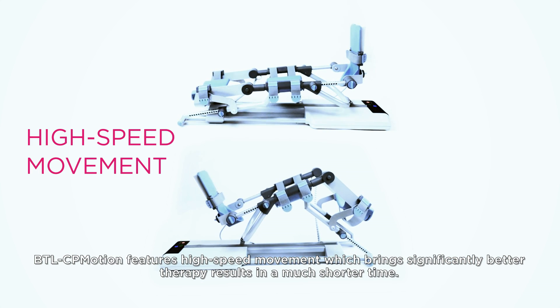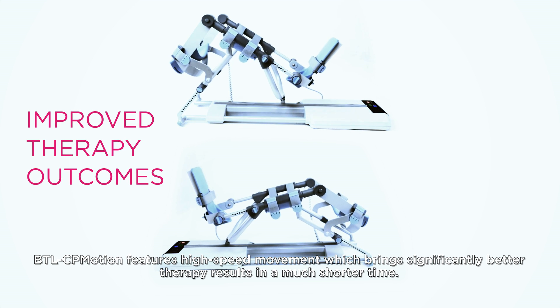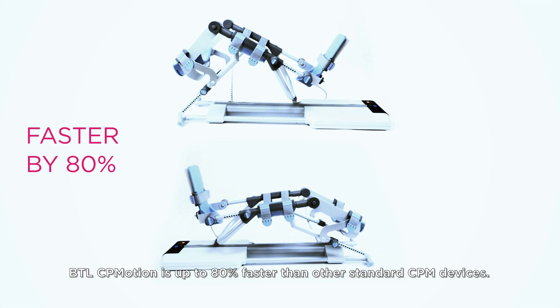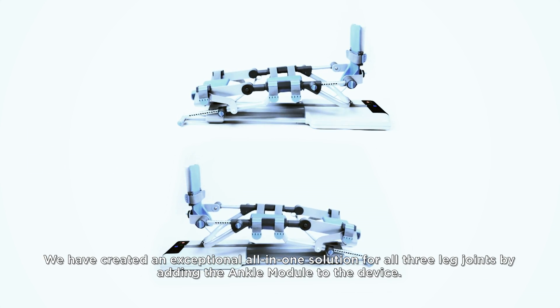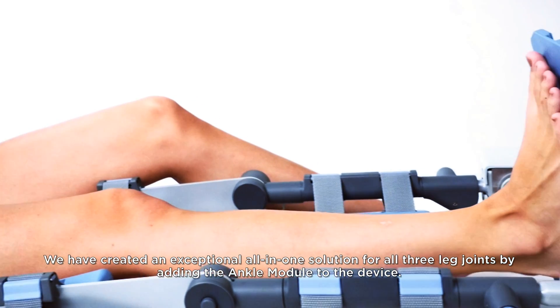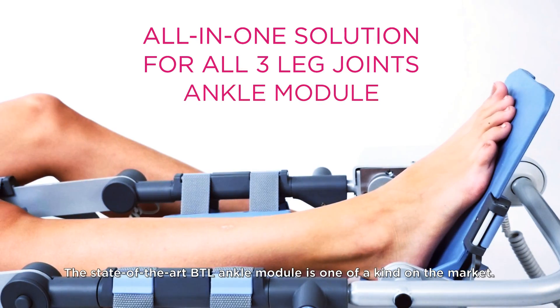BTL CP Motion features high speed movement which brings significantly better therapy results in a much shorter time. BTL CP Motion is up to 80% faster than other standard CPM devices. We have created an exceptional all-in-one solution for all three leg joints by adding the ankle module to the device.